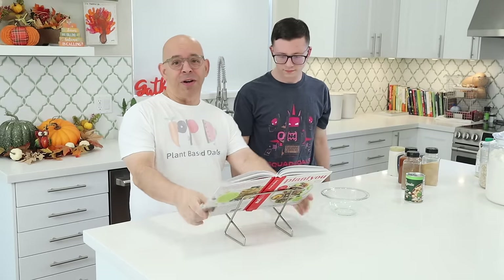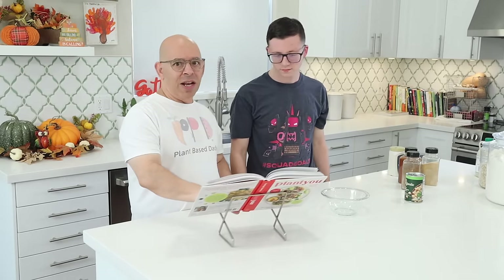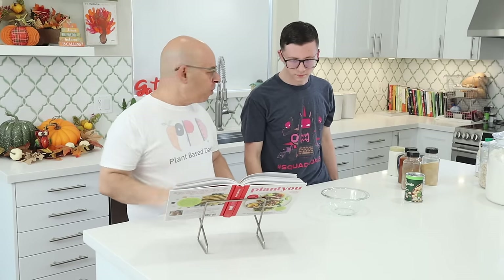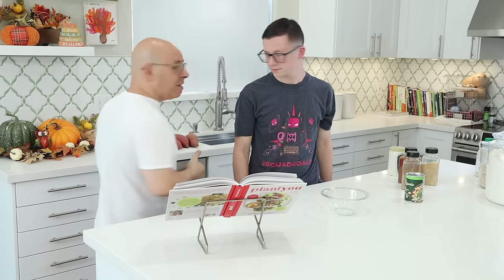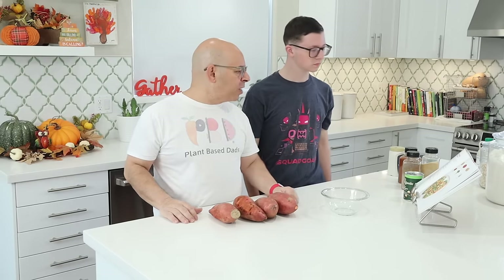The first thing we're going to do is put our cookbook on this little cookbook stand. According to this cookbook, we need four large sweet potatoes. I did purchase some, averaging about 400 grams each — some are 300, 350, some 420 grams. We're going to preheat the oven to 400 degrees and line the baking sheet with parchment paper. Let's get that going.